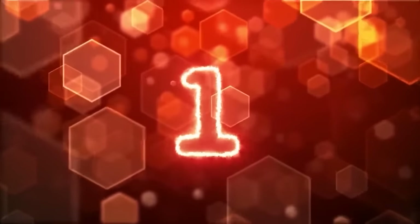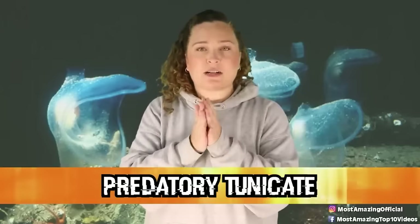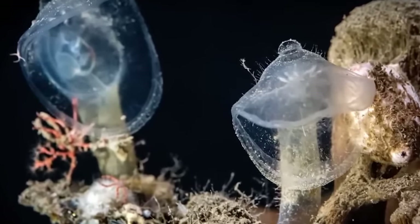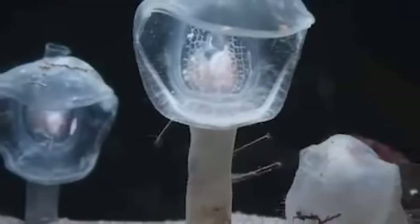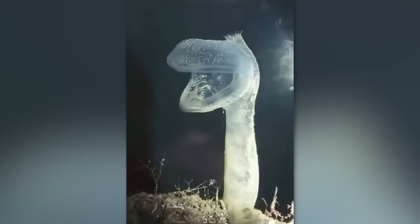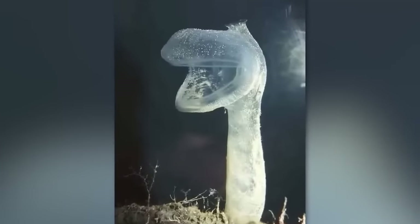In our number 1 spot, we have the Predatory Tunicate, one of my favorite creatures to ever exist. These guys are basically like the Venus flytraps of the deep sea. These invertebrates make their home anchored along the deep sea canyon walls and seafloor as they wait for their meals to drift on by. Like the flytrap, when they catch a piece of prey, their mouths will snap shut until they are finished digesting their meal. These guys start off life looking kind of like tadpoles, and they swim around until they find a place to land, which they do upside down by secreting an adhesive to keep them in place. From here, they undergo a metamorphosis and have an incredibly large change.